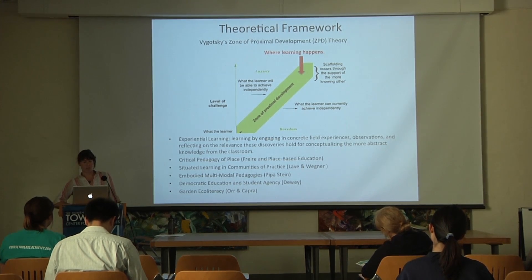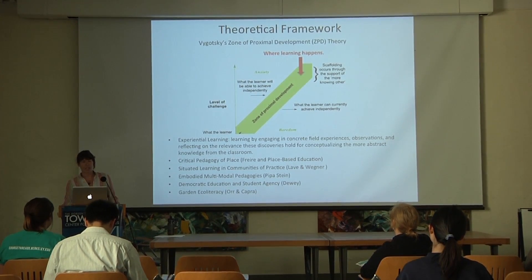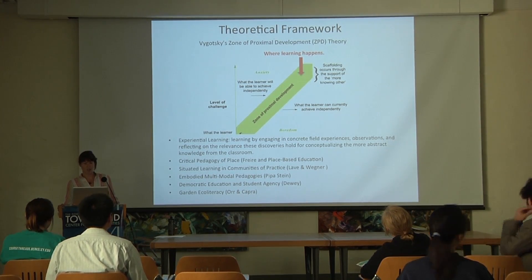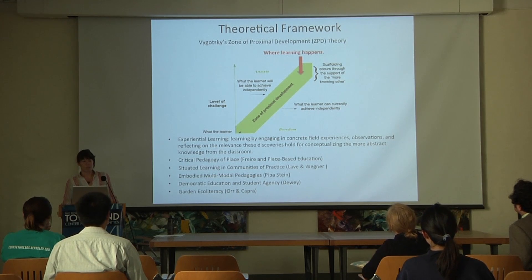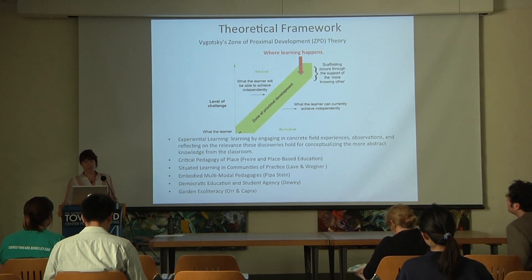Vygotsky's zone of proximal development suggests two levels of cognitive development. The first is that which a learner has already attained, and the second is that which the learner can attain given the social support of another person. Vygotsky argues that learning takes place in the space between the two levels. These theories overlap to place value in subjective and engaged scholarship that promotes critical thinking, collaboration, and connection to place.